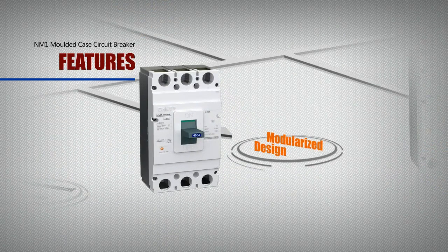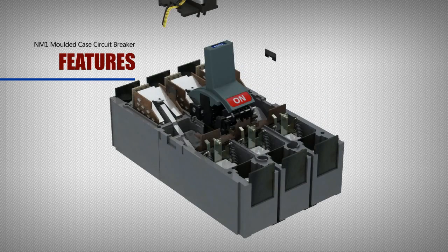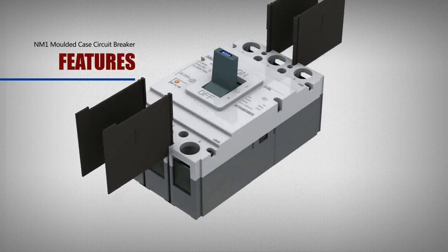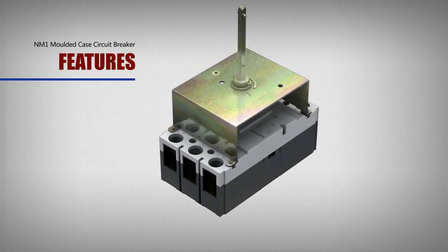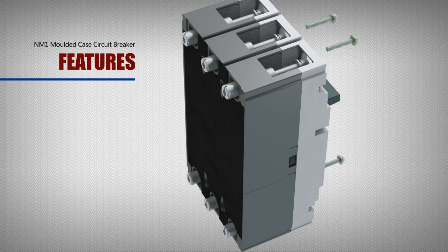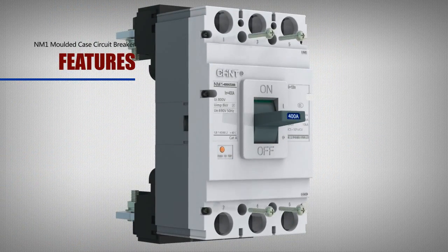Modularized design: The modularized design concept is applied inside the NM1 molded case circuit breaker and all structural parts can be respectively installed. The uncommon model is cleverly changed to a common model. It can help minimize stock balance of end products, reduce capital overstocking, and reduce spare parts for end customers.